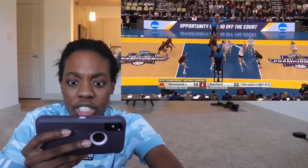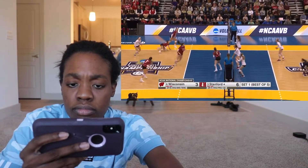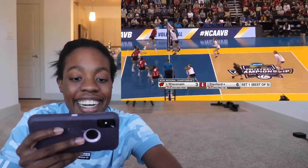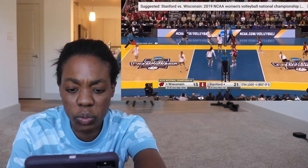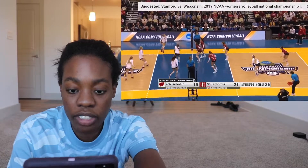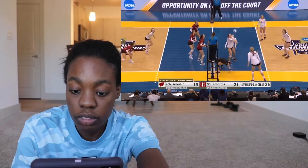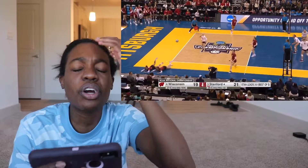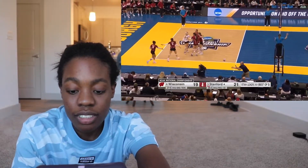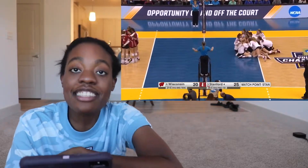Go go go. Oh my god. How did she grab that? Wow. That's insane. I'm jealous. Oh my goodness. How did she save that? It was literally on the other side of the net. It's all about Morgan Hentz making impossible plays. And she wins again — that's crazy.